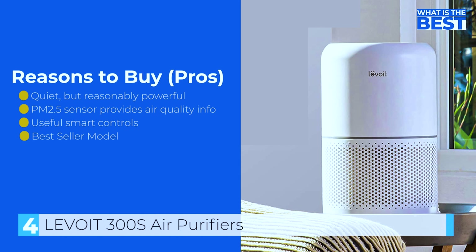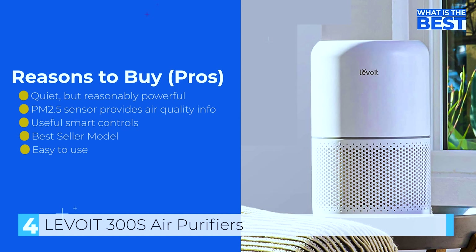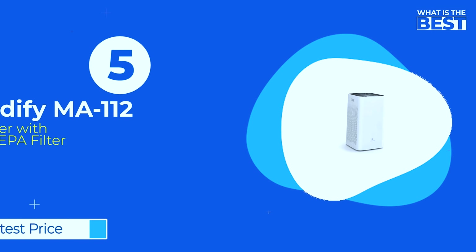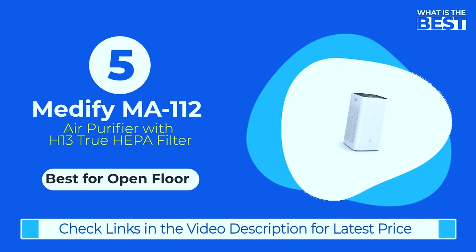That being said, if you're in the market for this type of device, definitely give the Levoit Core 300S a chance. And finally in number 5, we have the Medify MA112 Air Purifier.